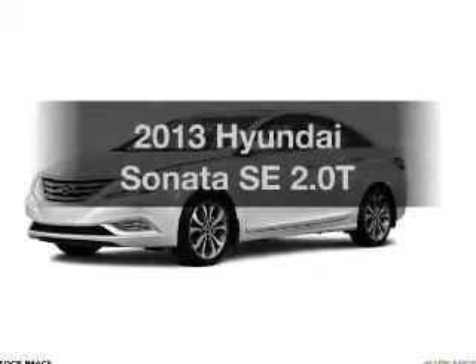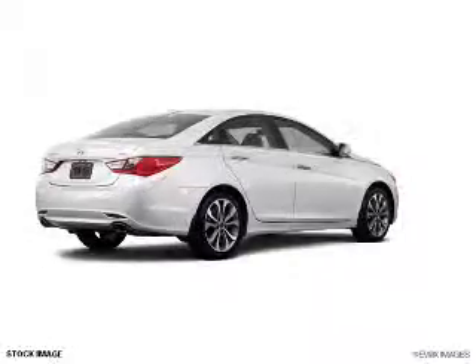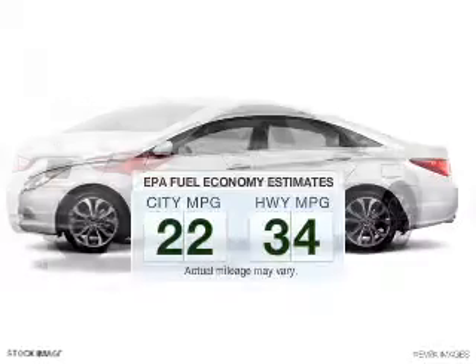Introducing the 2013 Hyundai Sonata. If you're looking for an automobile with great attributes, look no further. Low emissions and the good fuel economy offered in this vehicle are important to you and the environment.